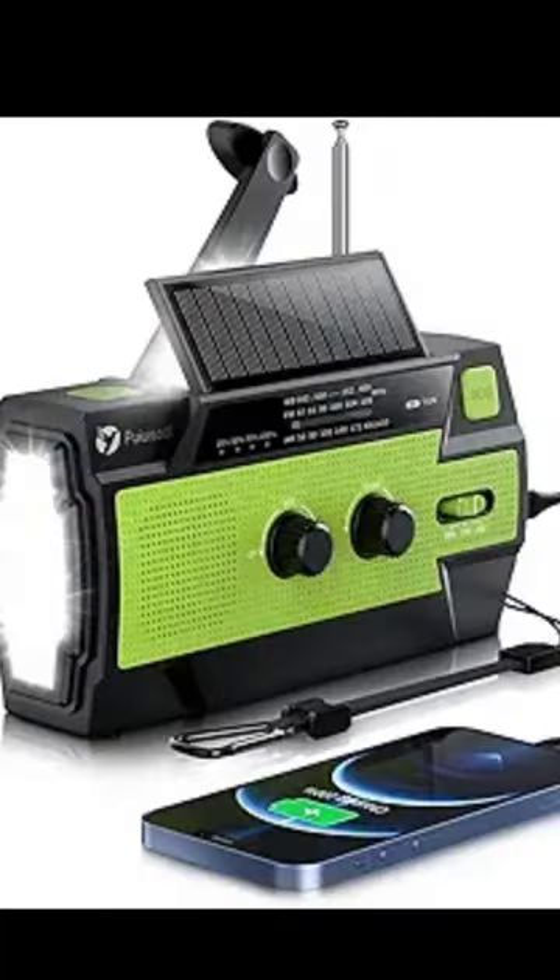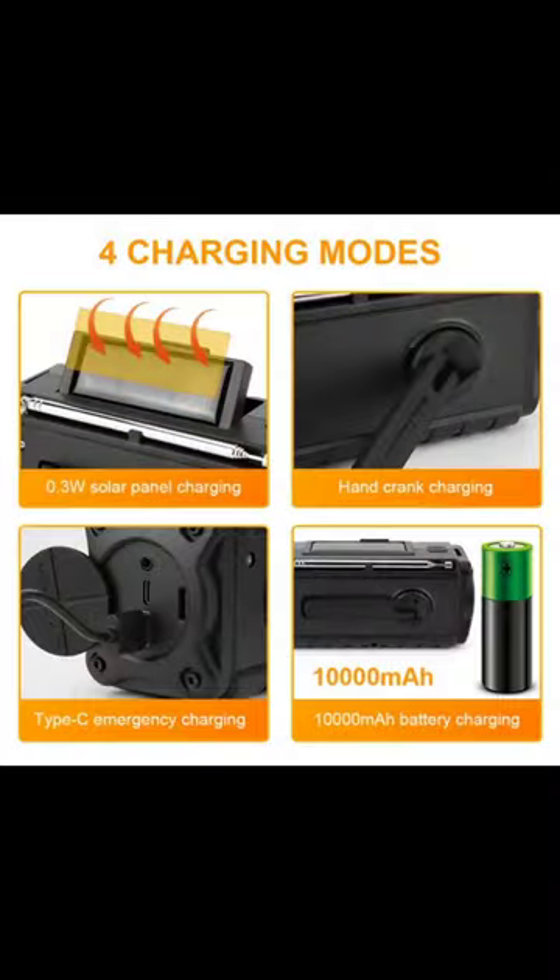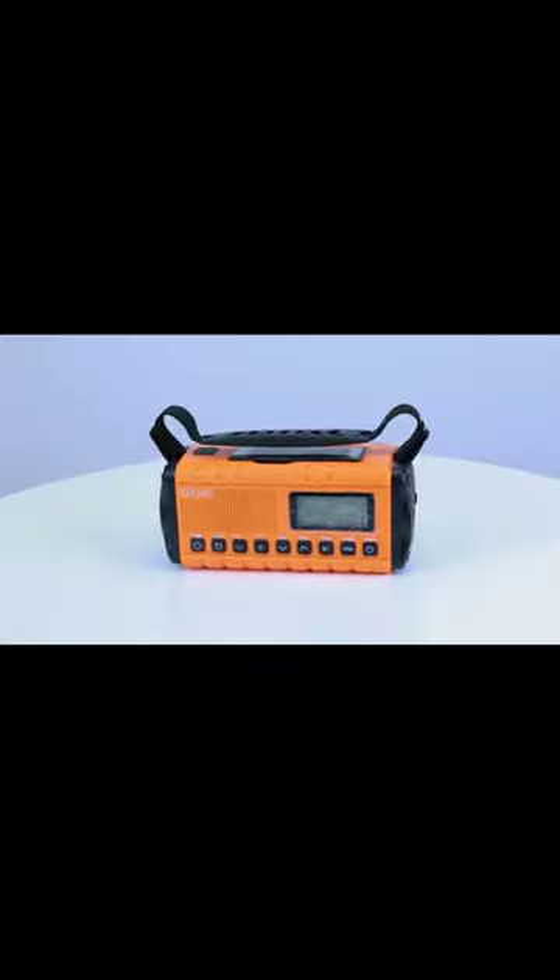With its 10,000 mAh battery, it lasts for days and can even charge your phone. Multiple charging options keep you powered up in emergencies. The 24.8-inch extended antenna ensures a reliable signal.